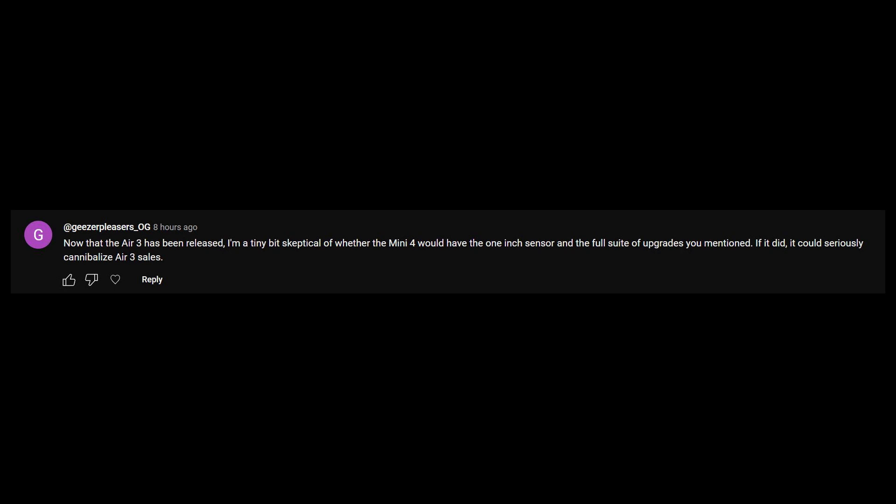Before we wrap this video up, I want to address a comment left on my last Mini 4 leak video by viewer Geezers Pleasers OG — and I just got to say, I don't know where you guys come up with some of this stuff in terms of your usernames, but that one got an audible laugh out of me. Anyway, this viewer left a comment speculating on whether or not my speculation on the Mini 4 having a one-inch sensor was going to be correct after the release of the Air 3 with those 1/1.3-inch sensors.